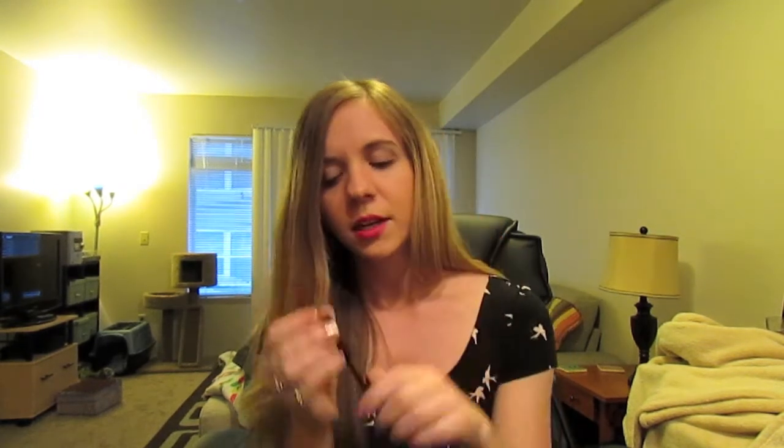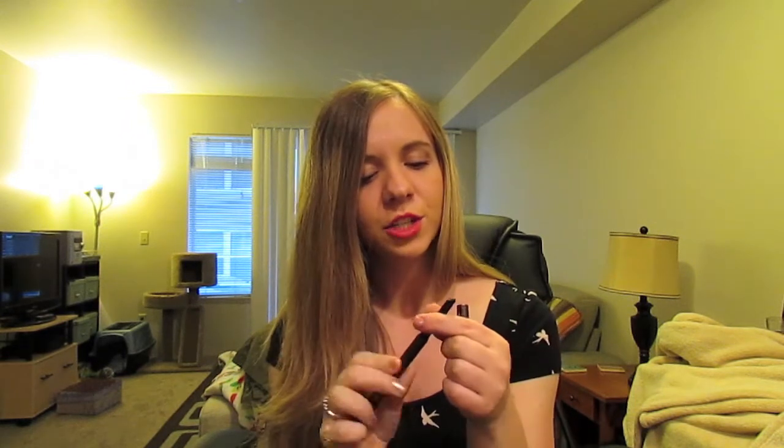Next is the Hourglass Brow Arch Pencil. You've probably seen it before — it's got the spoolie on one end and then on the other end it's got the little thing to fill your eyebrows in. I should twist it all the way down before I put the cap on again. I like this. I used it today and I think my brows are a little more done than normal, so that's nice.